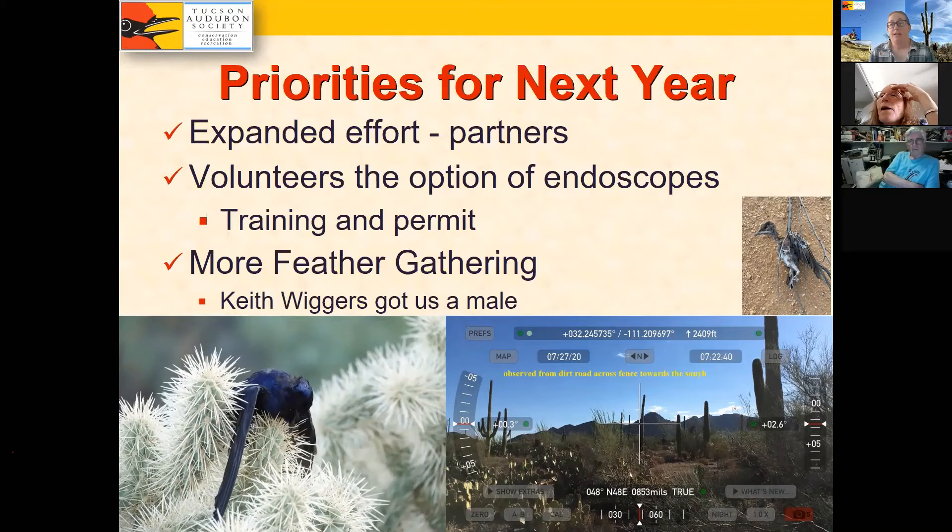We'll also utilize more tools going forward, like an app discovered by volunteer Tim Helenjaris that captures GPS location, directionality, and other great information when photographing nesting sites. There are many new tools we discovered this season that we'll be utilizing in a more expanded way next year.